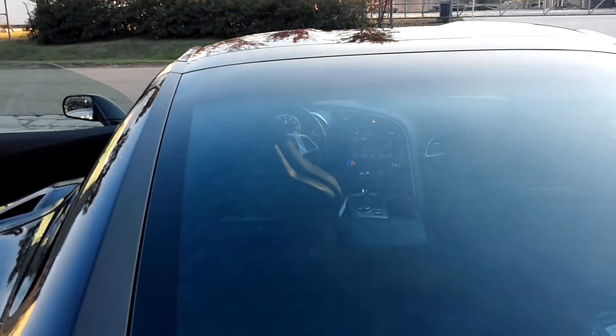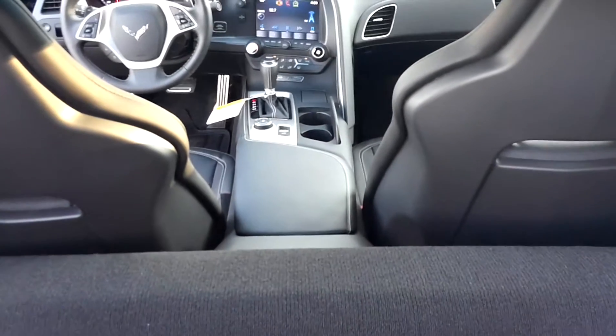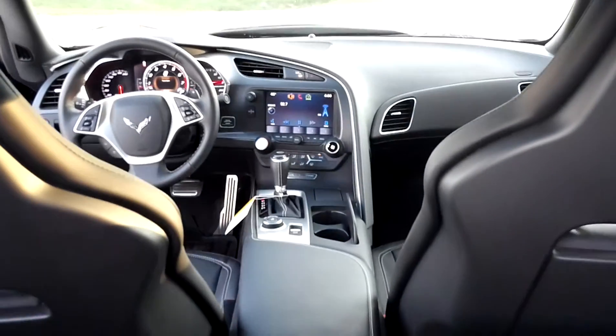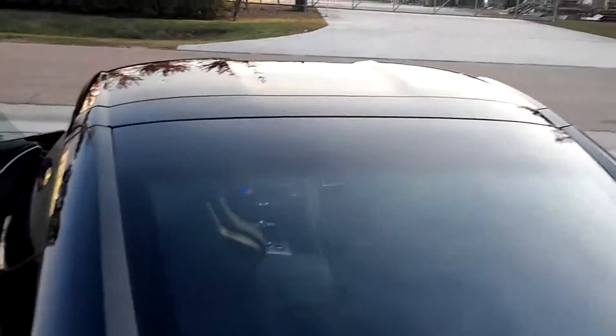We're going to pop the trunk here in a second and show you what the inside looks like. Beautiful, beautiful. Here's some more of the interior.